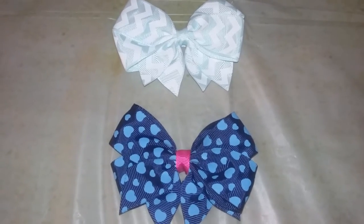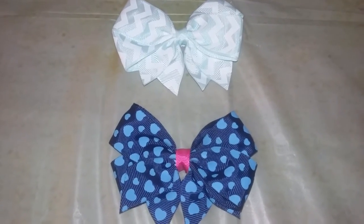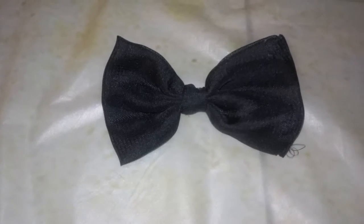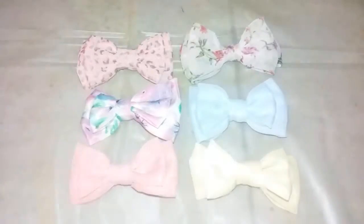I also got these from Target but they weren't in a pack — they were separate. This is just a regular black bow; I don't really know where it's from because my mom got it. This one my sister made for me.